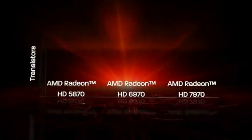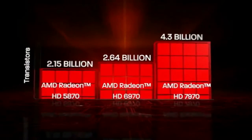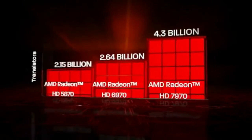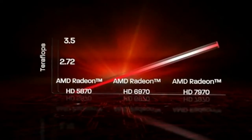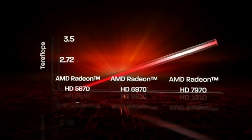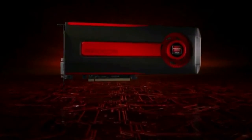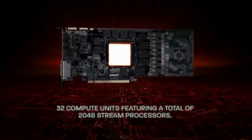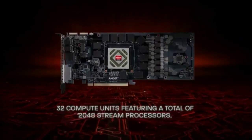Introducing AMD Radeon HD 7900 Series. With the industry's first 28nm GCN architecture, a new chapter of graphics performance has been written. The revolutionary AMD Radeon HD 7900 Series marks the beginning of a new era in graphics processing prowess that is poised to shatter all previous records.